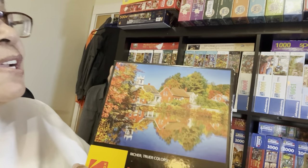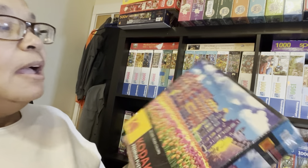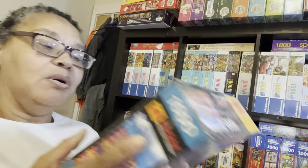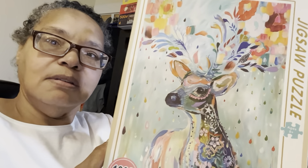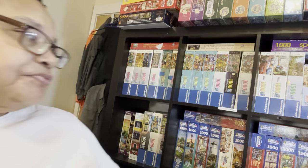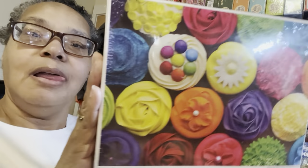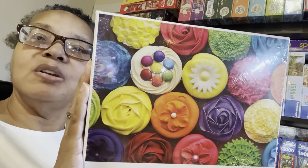This one is beautiful — it's going to be complicated because you've got houses and then the reflection in the water — I like the image, just not sure when I'll get to it. This one with all those flowers — oh my gosh. They're Kodak and they're supposed to have richer truer colors. I don't know how good it'll be. This one is called Space Puzzle — I guess it's an animal in space.